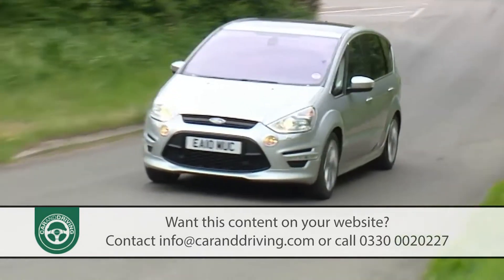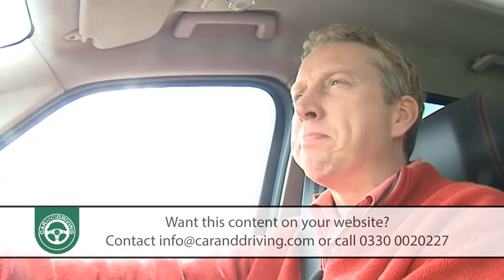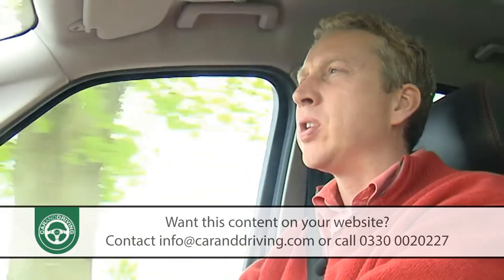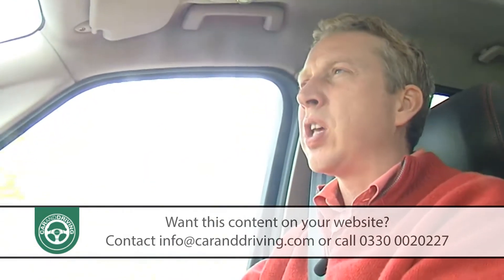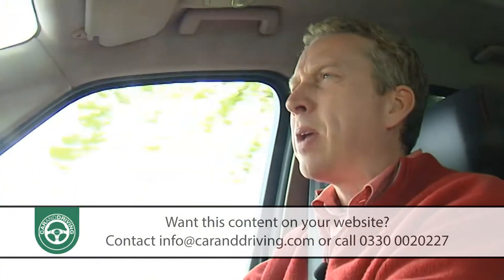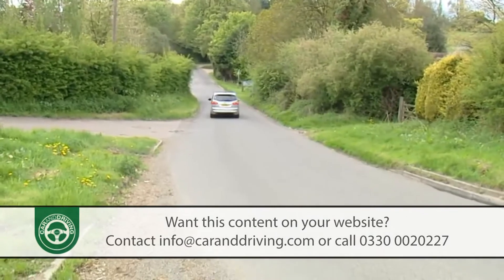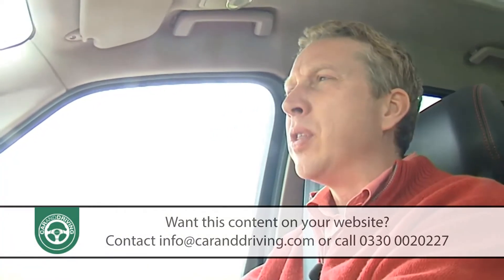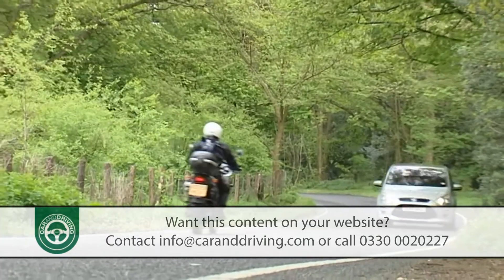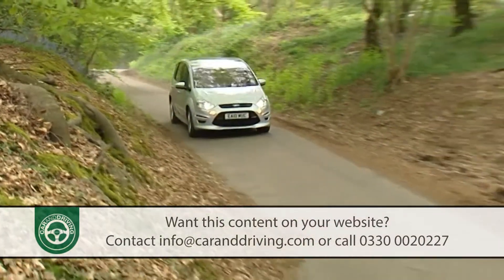If you really don't want a large people carrier but absolutely have to have one, then it's difficult to think of a better way of spending your money. The fact that Ford has its marginally more practical Galaxy seven-seat big MPV to satisfy families simply looking for the most sensible way of getting from A to B with seven seats, leaves this car free to be something quite unique in the big people-carrying sector: a good-looking car dynamically capable enough to reward the enthusiastic driver. Other people carriers feel vaguely pointless if you're alone in them, but this one shrinks around you and encourages you to take the back way home.